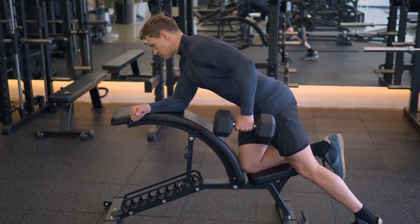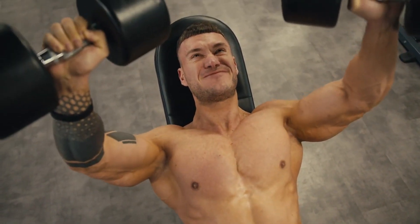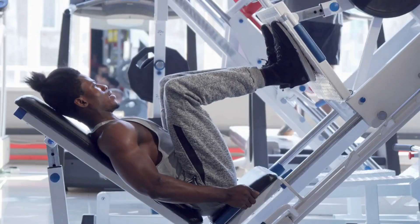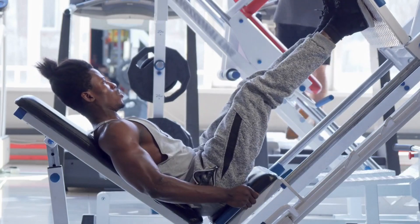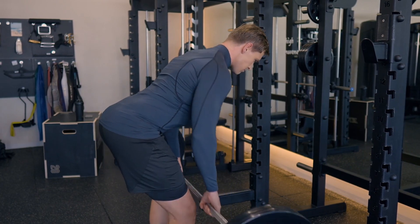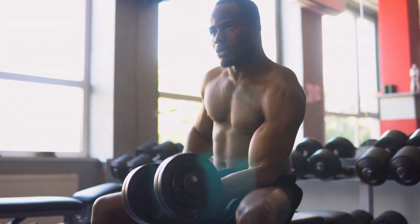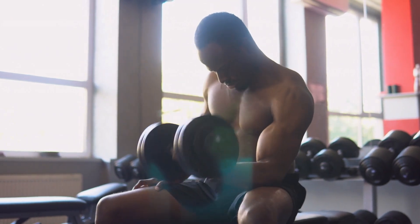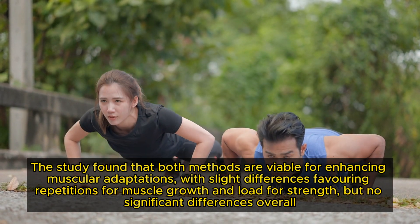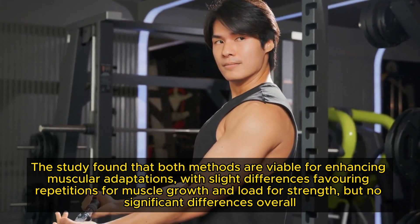One effective method is to gradually increase the weight you lift. For example, if you're comfortable bench pressing 100kg for 8 reps, try increasing it to 105kg in your next session. Another approach is to add more sets or repetitions. A 2022 study compared the effects of increasing load with constant repetitions versus increasing repetitions with constant load, such as going from 3 sets of 10 reps to 4 sets of 10, or 3 sets of 12. The study found that both methods are viable for enhancing muscular adaptations, with slight differences favouring repetitions for muscle growth and load for strength, but no significant differences overall.